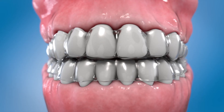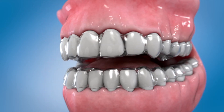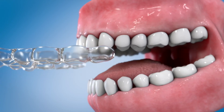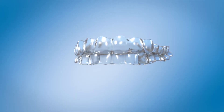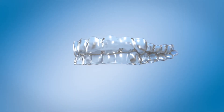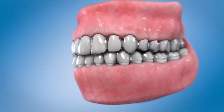Easy to wear. With no metal, the aligners are more comfortable than traditional braces. They can be taken out for eating, drinking, brushing, and flossing. You can wear them while playing sports or playing brass or wind instruments. With nearly invisible aligners, teens don't have to be self-conscious about wearing metal braces, but remember to wear them almost 24 hours a day.